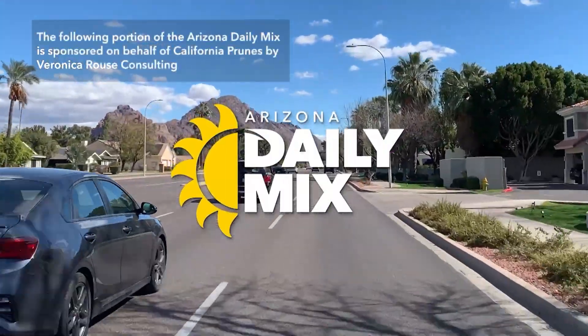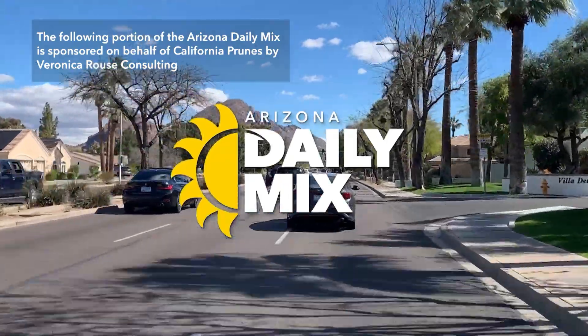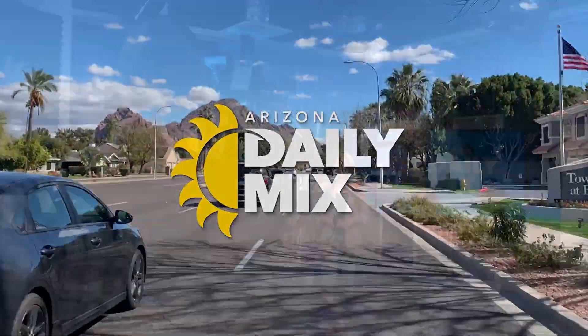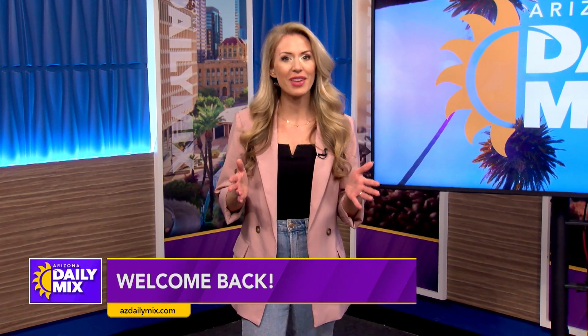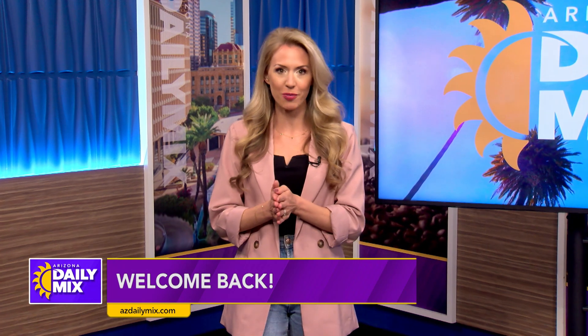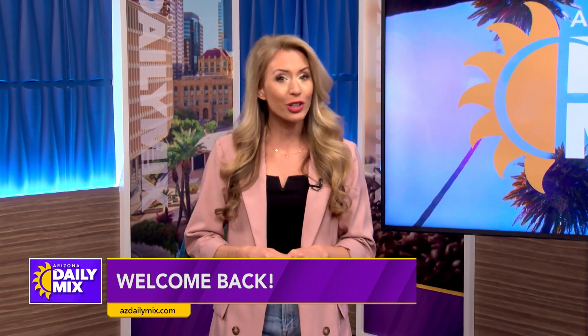The following portion of the Arizona Daily Mix is sponsored on behalf of California Prunes by Veronica Rouse Consulting. February is Heart Health Month and one simple snack can make a huge difference in your well-being. Last week Brad spoke with dietitian Veronica Rouse about why prunes should be a go-to item in your diet.